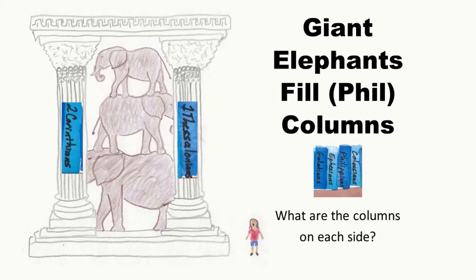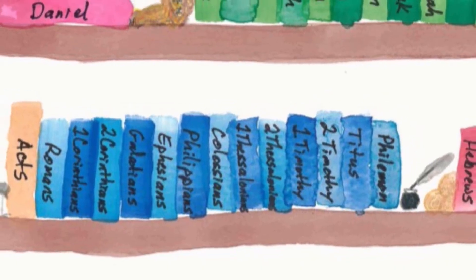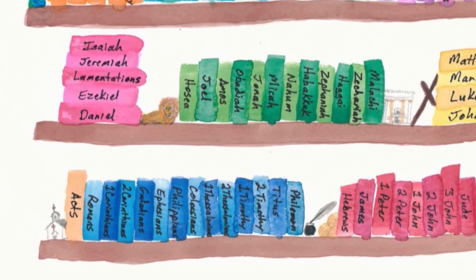Attention. Present Bibles. Galatians. Start. [Answer:] 2 Corinthians, Galatians, Ephesians. Giant elephants fill columns: Galatians, Ephesians, Philippians, Colossians. These are more books of Pauline Epistles, or Paul's letters.